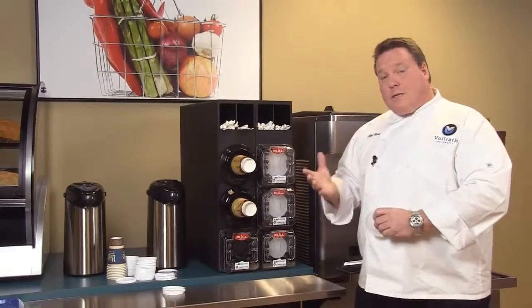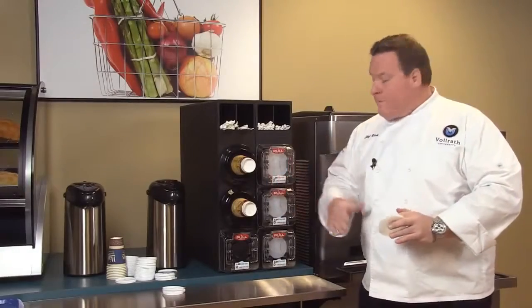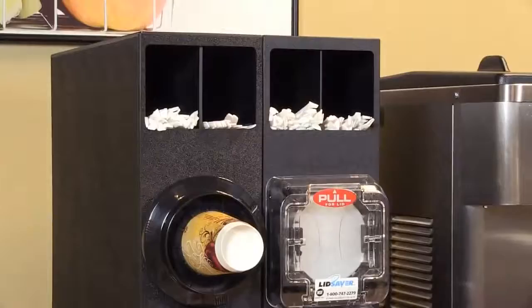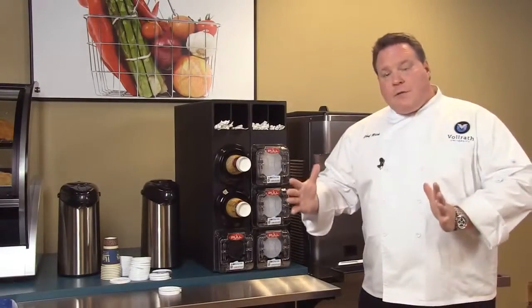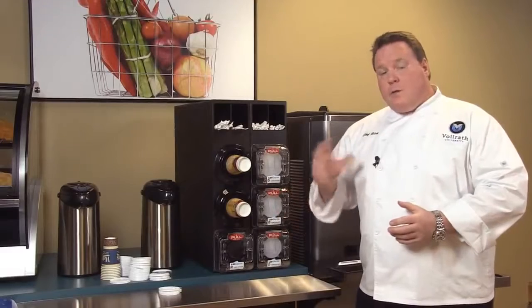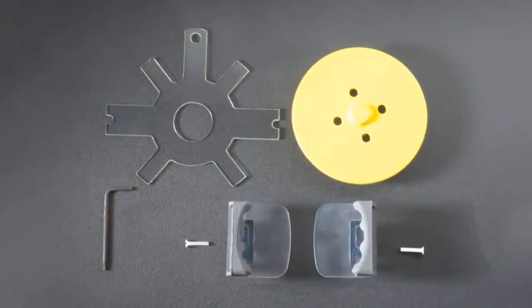If you have a size we don't carry, send us a sleeve and we can size it for you and have a Lid Saver ready in a couple of weeks. Should you change your lid style at some point, we can redesign the Lid Saver system for you. Send us a sleeve of those lids and if we don't have it in stock, we can design the new parts and send them so you can retrofit your Lid Saver right on site — very easy to do.